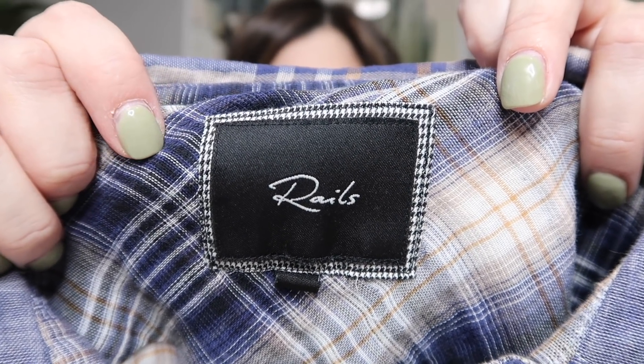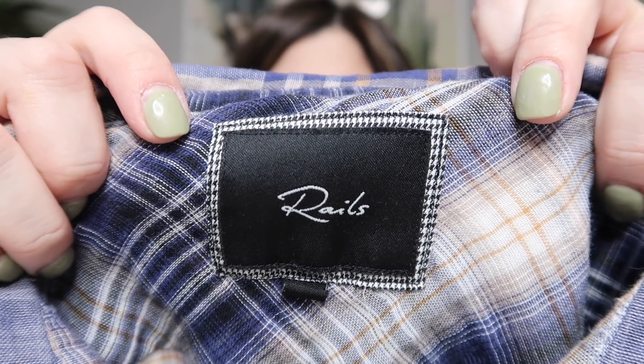Another brand grandma finds quite frequently is Rails — they make really nice, high-quality plaid tops. This one is more of a cotton plaid, not flannel, and it's a size extra small, more of a tunic top with a longer length. I pretty much always pick this up and so does she, because it's a really good seller. They don't go for as much as they used to — normally around $50 — but they retail for around $100-something, so it's a good find.